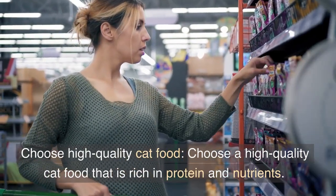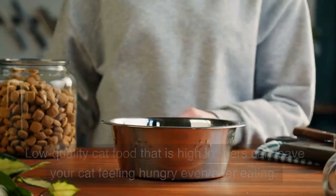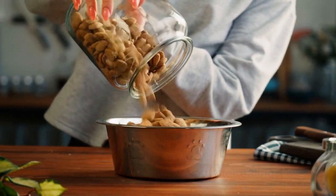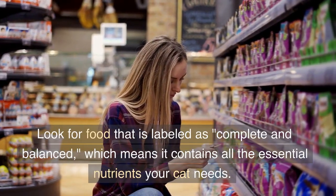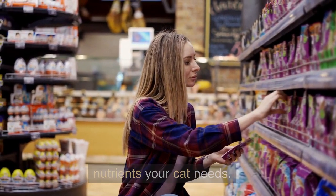Choose high-quality cat food. Choose a high-quality cat food that is rich in protein and nutrients. Low-quality cat food that is high in fillers can leave your cat feeling hungry even after eating. Look for food that is labeled as complete and balanced, which means it contains all the essential nutrients your cat needs.